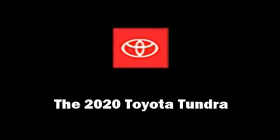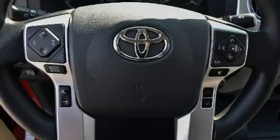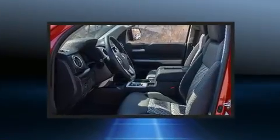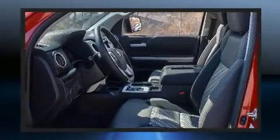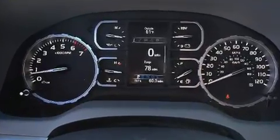The 2020 Toyota Tundra. This four-door, five-passenger truck offers the latest in technological innovation and style. It features an automatic transmission, four-wheel drive, and a powerful eight-cylinder engine.